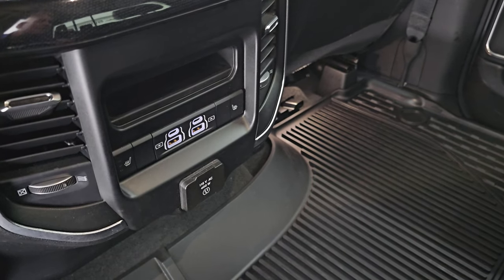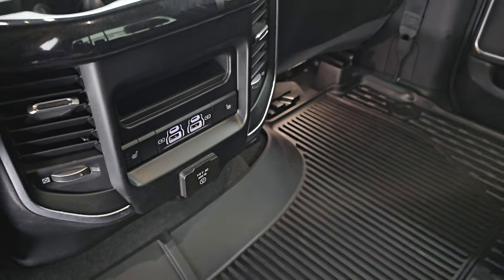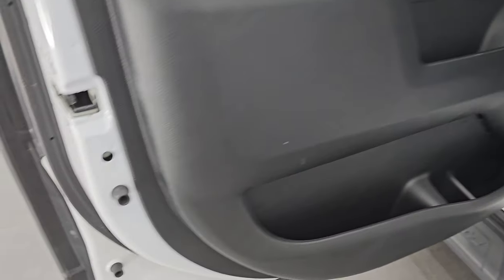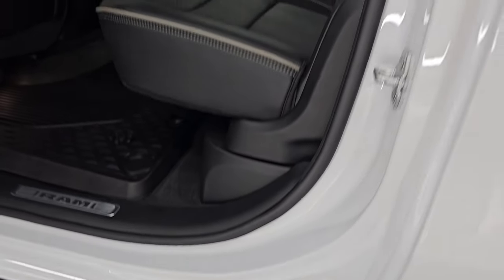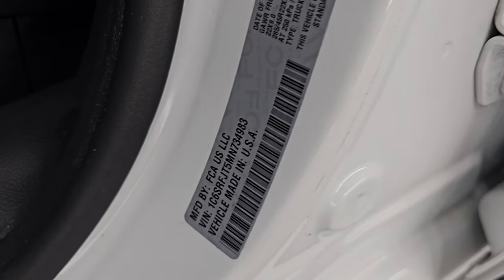There are your heated seat buttons, two USBs, two USB-Cs, and a 115-volt 400-watt plug-in in the rear. Inside, the doors look really good and you get the child safety locks on the back doors. The bottoms of the doors look really good as well. I'll show you the VIN sticker — no previously-owned-in-Canada trucks here. And then the Tire and Loading Information sticker.